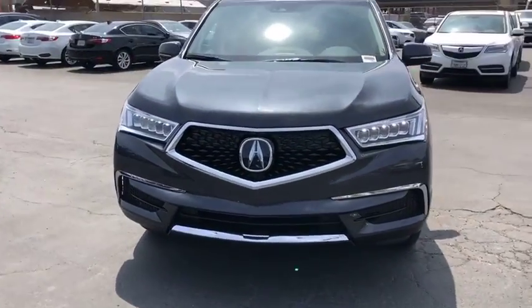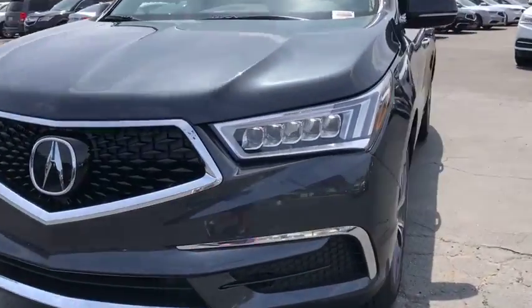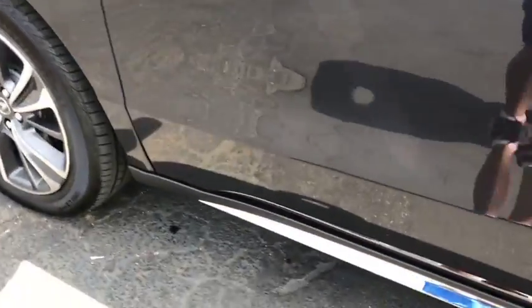Lane departure warning, power liftgate, backup camera, leather-wrapped steering wheel, Bluetooth, adjustable steering wheel, power steering, aluminum wheels, cruise control, hard disk drive media storage, keyless start.